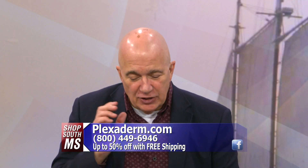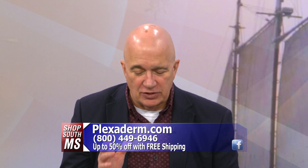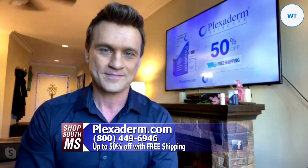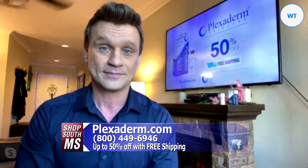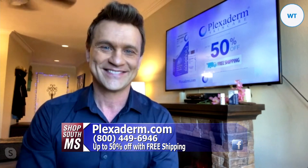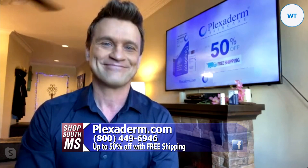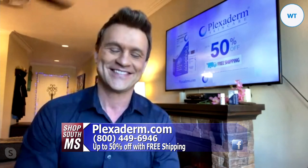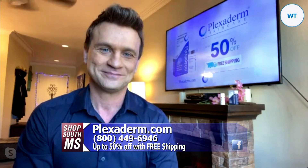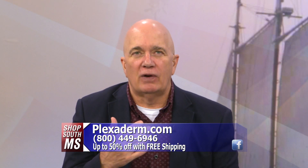We've got about 45 seconds left. We've all wasted money on beauty products that didn't work — this one, as you can see in the pictures and videos we've shown you, it works. Right now you can call the 1-800 number on your screen to get 50% off with free shipping from Plexiderm. You don't have to worry about those painful injections. It works fast to smooth the appearance of crow's feet, the bags under your eyes, and all those wonderful things.